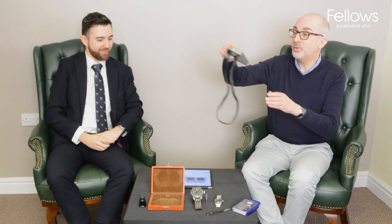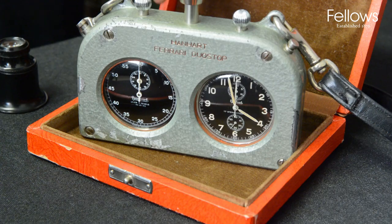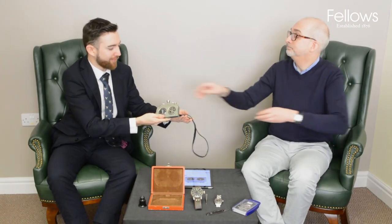The next item is not a watch — it's actually a timer by Hannard, dating from the late 1950s to early 1960s. The rarity is that it's also branded Ferrari, which was very unusual. It's believed these were made in very limited numbers. It's in the auction at lot 311 with an estimate of £6,500 to £8,500, but it's such a rarity we could go sky-high on this one.